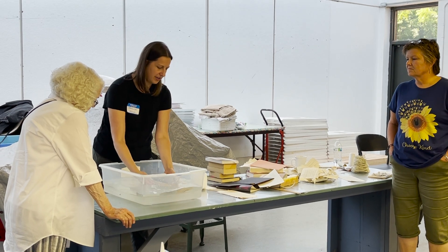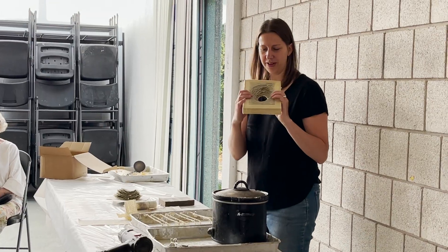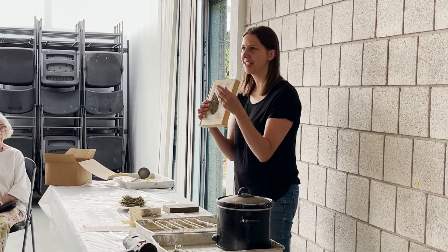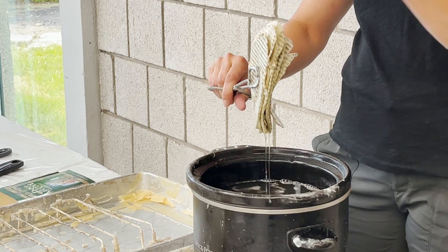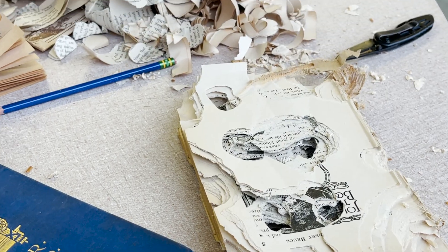For the workshop, I'm hoping that the participants have a lot of fun and enjoy altering books and turning something — maybe from their book collection or a used book they have no use for — into art.